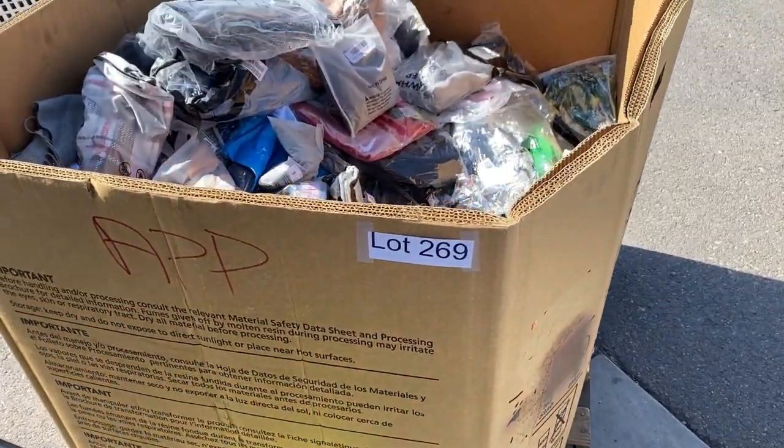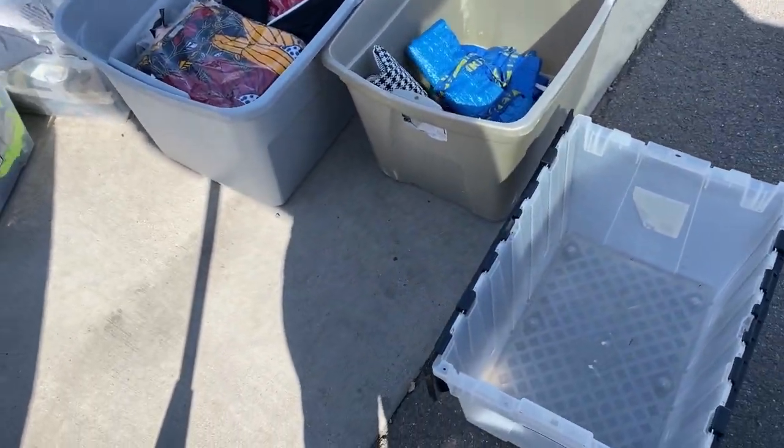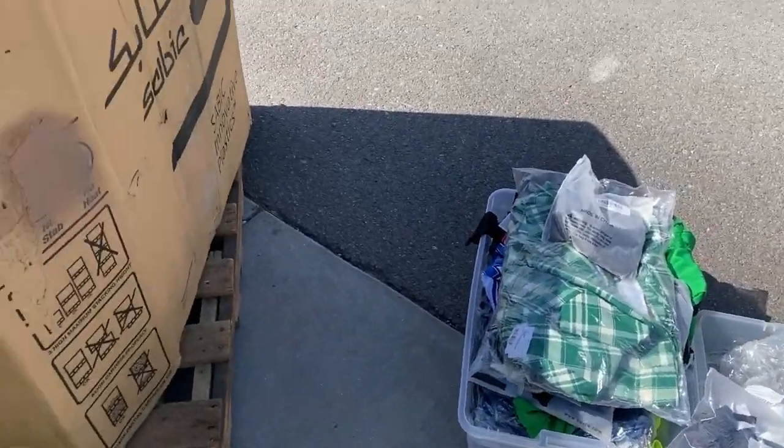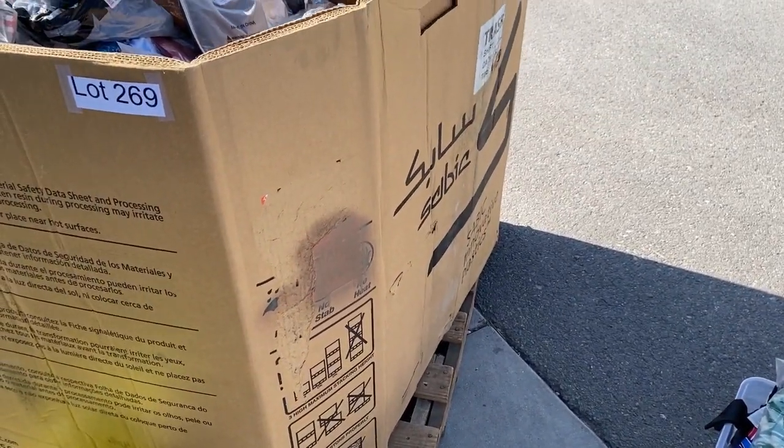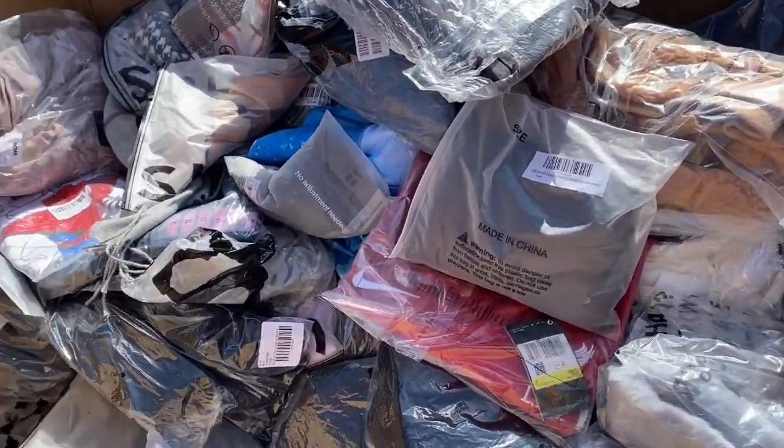Okay, we are on pallet number two. I am already exhausted. This is so much work, you guys. Yes, it's a ton of inventory, but it is hard work. Anyway, let me give you guys a little peek of what I've seen in here.